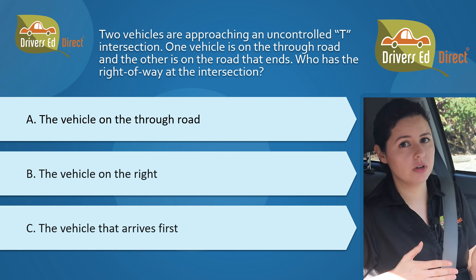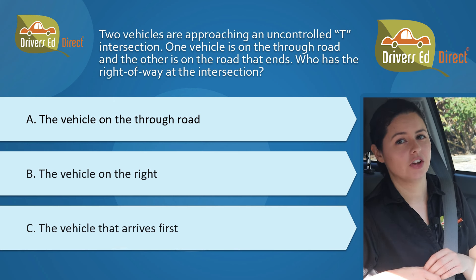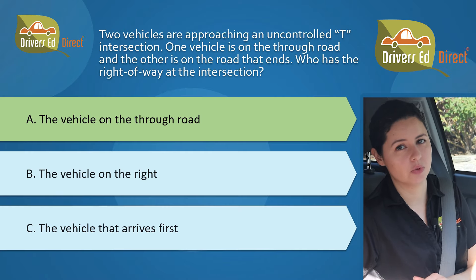A, the vehicle on the through road. B, the vehicle on the right. Or C, the vehicle that arrives first. The correct answer for this one is A, the vehicle on the through road.